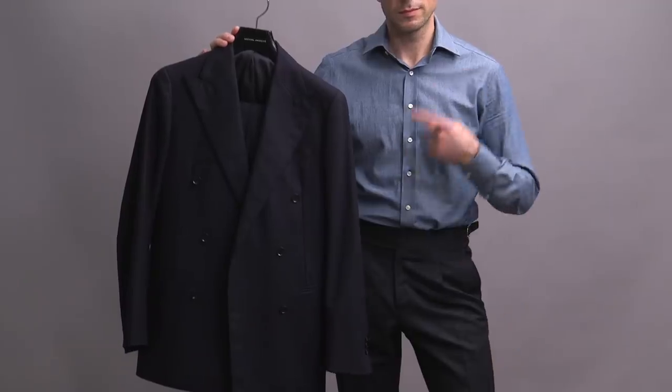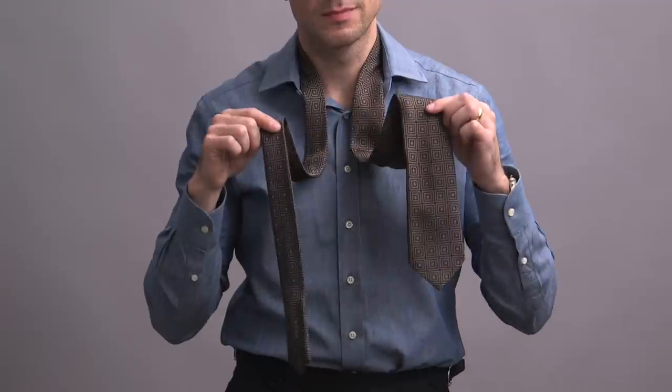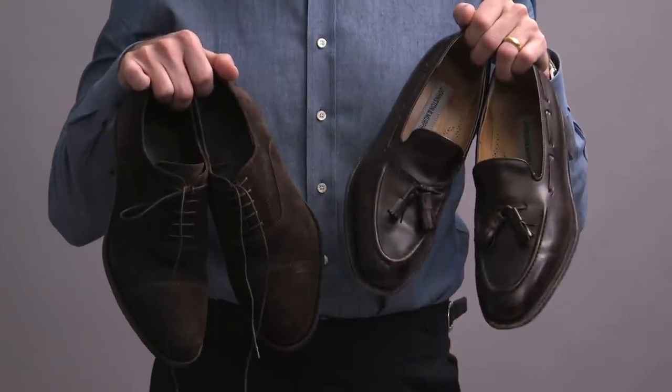Here's the formula. Start with a foundational suit, add two shirts, throw in an extra pair of pants, one sweater, a sport coat, a top coat, a tie, two pairs of shoes, and you have yourself a capsule wardrobe. Ten pieces, and coming right up, five ways to style them.